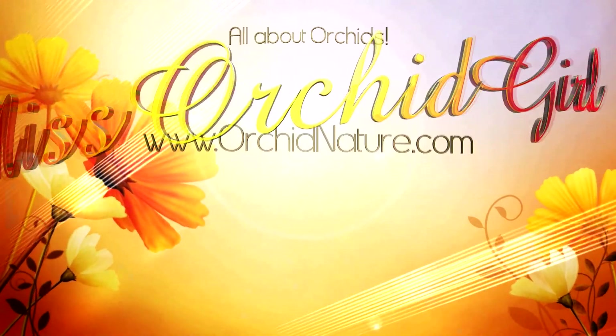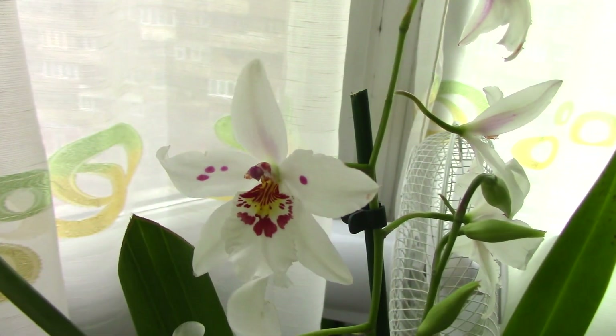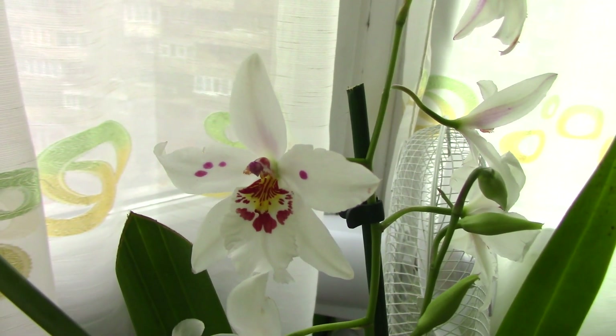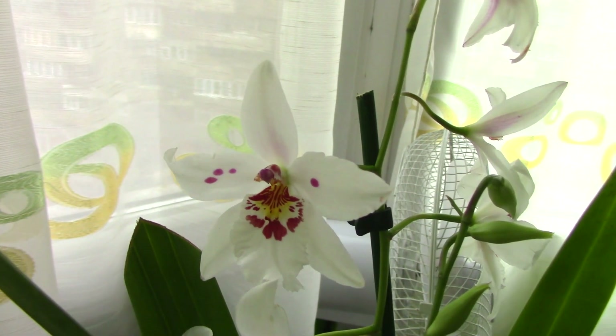Hi everyone, it's Dani. Today I have the pleasure of presenting you a really cute orchid — this is the Oncidopsis or Odontonia Boussole Blanche.